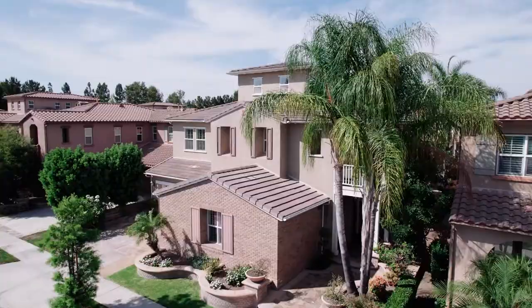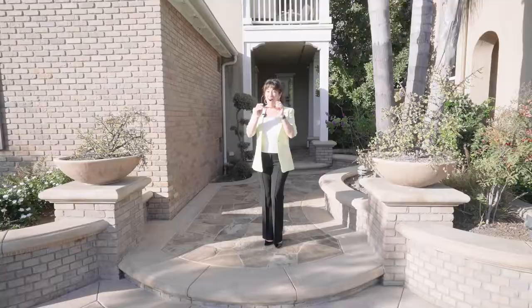All this can be yours here at 29 Lily Pool. Thanks for joining me. See you next time. If you enjoyed this tour or are looking for your own dream home, be sure and give us a call. We'll help you find the place that's perfect for you.